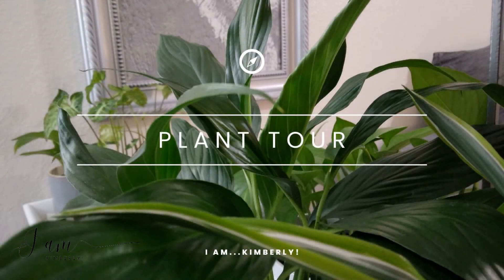Welcome to another plant tour! I'm displaying my rekindled love for houseplants, but this time I'm focusing on my golden pothos — and only golden pothos this time.